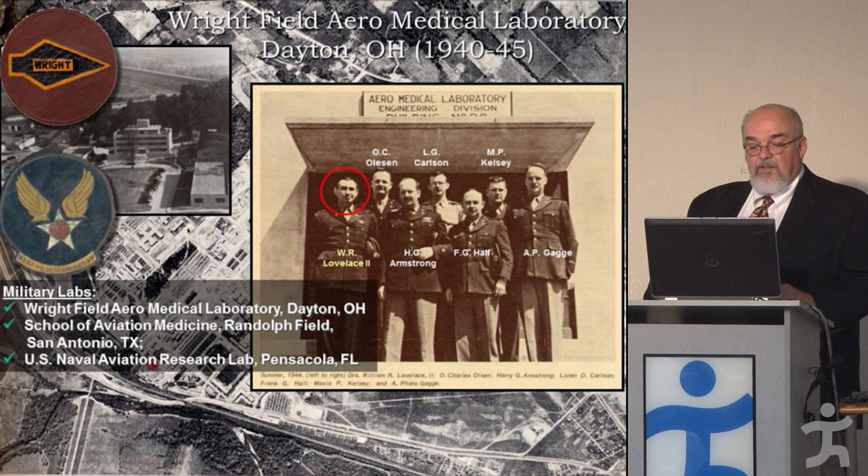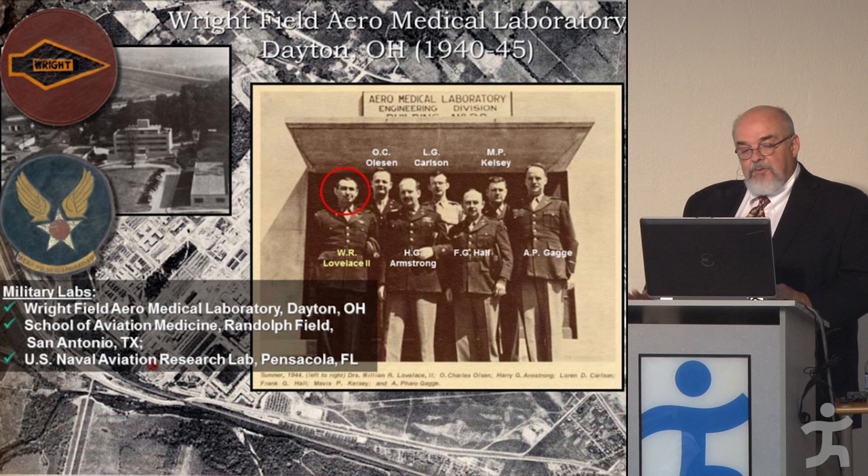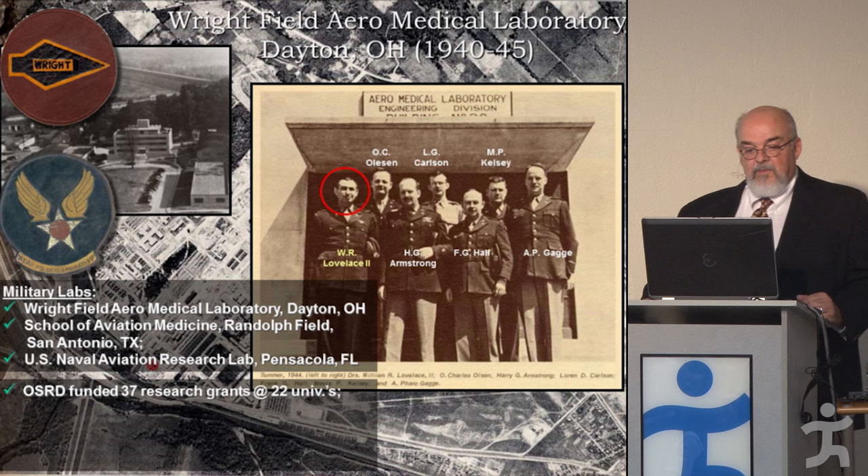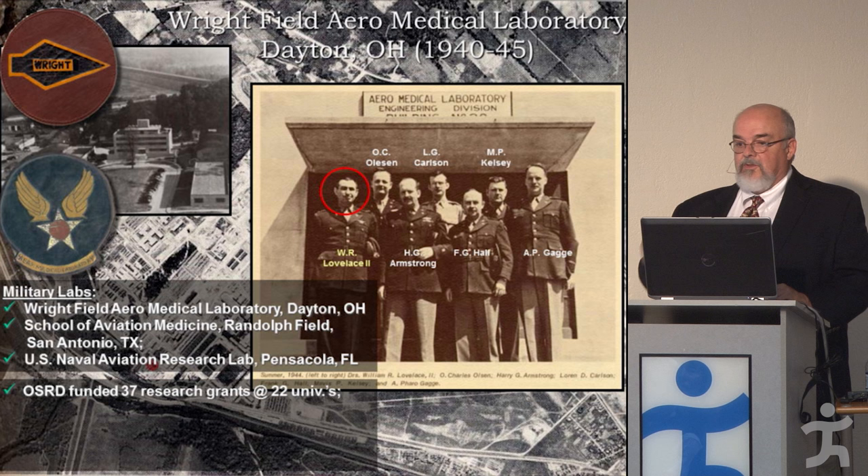Key centers included Wright Field Aero Medical Lab, the School of Aviation Medicine at Randolph Field in San Antonio, Texas, and the U.S. Naval Aviation Research Lab here in Pensacola — the three main military centers for aeromedical research during the war. The Office of Scientific Research and Development nationally funded 37 research grants at 27 different universities over the course of the war.